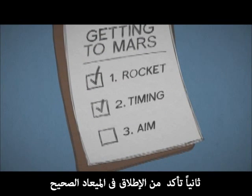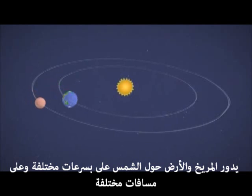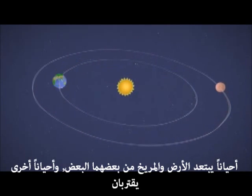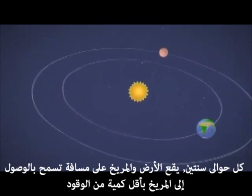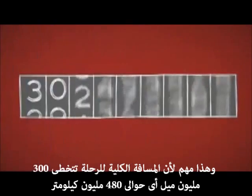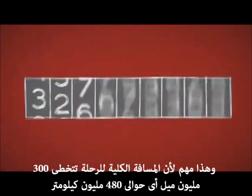Next, make sure you launch at the right time. Mars and Earth orbit the Sun at different speeds and distances — sometimes they're really far apart, and other times they come closer together. About every two years, the two planets are in perfect positions to get to Mars with the least amount of rocket fuel. That's important. The total trip is over 300 million miles.